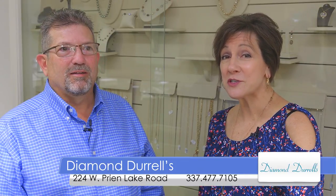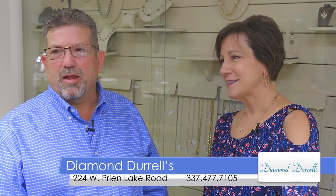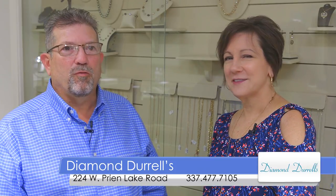Hello everyone, I'm Kay Bilodeau. KPLC is connecting you with the engagement ring specialists at Diamond Durrells. I'm here with Durrell Hudson. We have a variety of Mother's Day gifts to choose from for your special someone. Let me introduce you to the Diamond team.